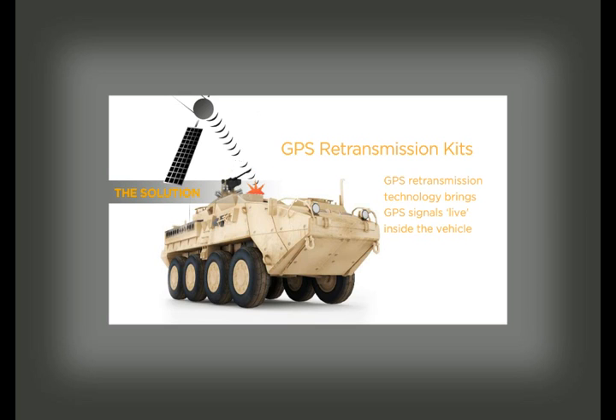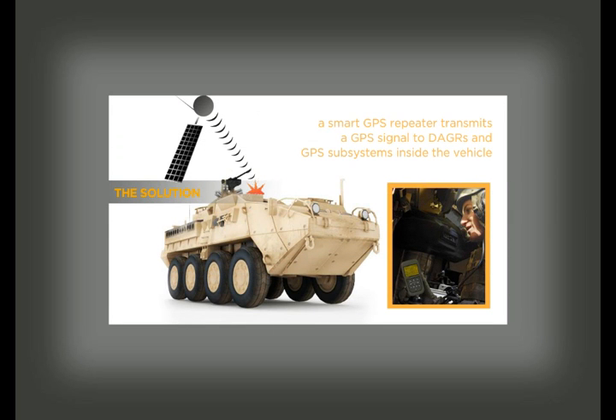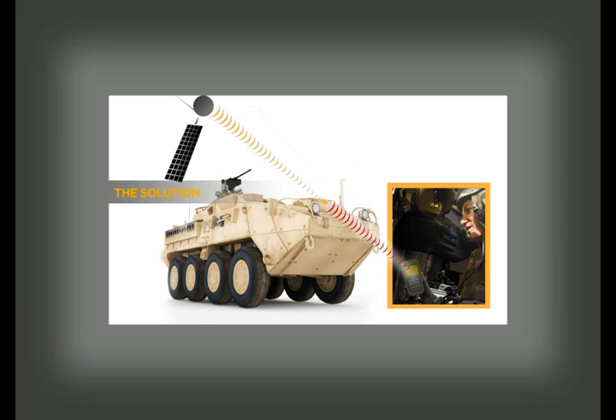The GPS Source GPS retransmission kits are a retransmission technology that brings GPS signals live inside a hardened military vehicle. It incorporates the use of a smart GPS repeater that safely transmits a controlled GPS signal live to daggers and GPS subsystems in the vehicle. With a temporary, permanent, or portable GPS retransmission system installed in a vehicle, soldiers are less vulnerable, situational awareness is maintained, and GPS-based subsystems within the vehicle are enabled.